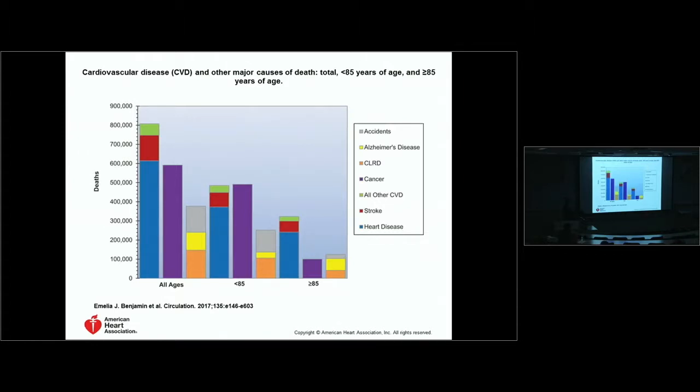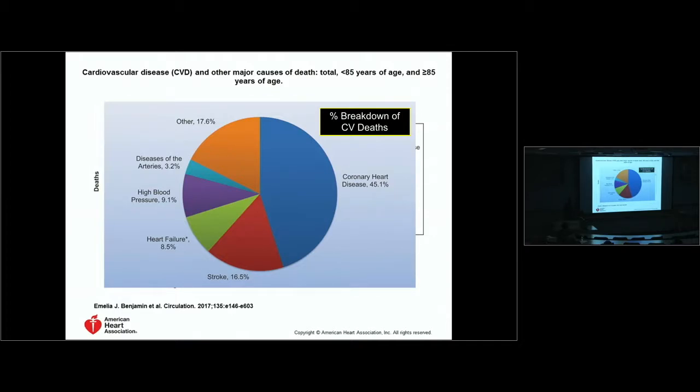Let's talk about the why. This is the latest addition from Circulation about cardiovascular disease statistics. Cardiovascular disease is still the leading killer of Americans and worldwide. Looking at the main drivers: coronary heart disease, atherosclerosis, stroke, heart failure, and high blood pressure — the major cost drivers are coronary heart disease, stroke, and heart failure.